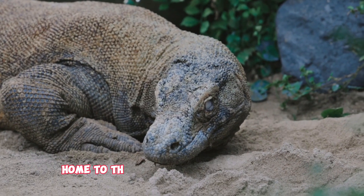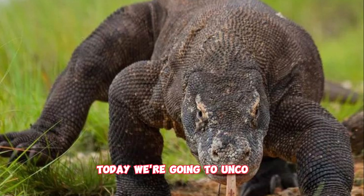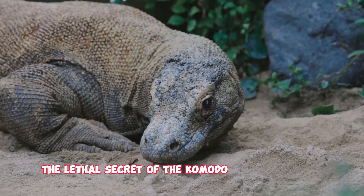Welcome to Komodo Island, home to the world's largest living lizard, the Komodo dragon. These creatures are known for their lethal bite. Today, we're going to uncover the lethal secret of the Komodo dragon's venom.